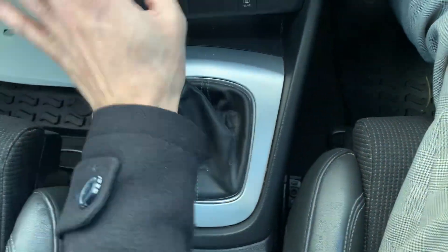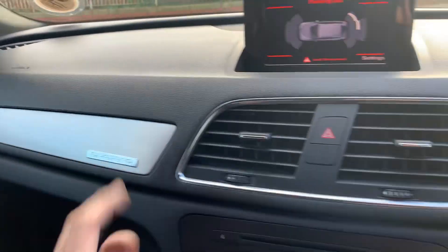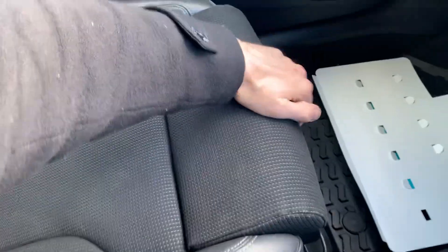It's got the nice brushed aluminium trim. This is the Quattro model, so it's four-wheel drive — great for towing. It's got a nice black headlining, all the seats are in immaculate condition — no rips, no tears, no stains — and you've got the extra leg support.